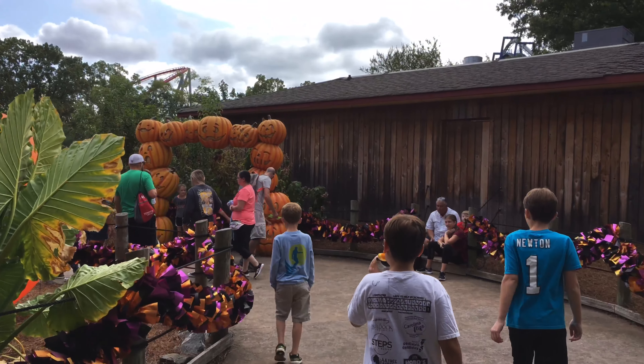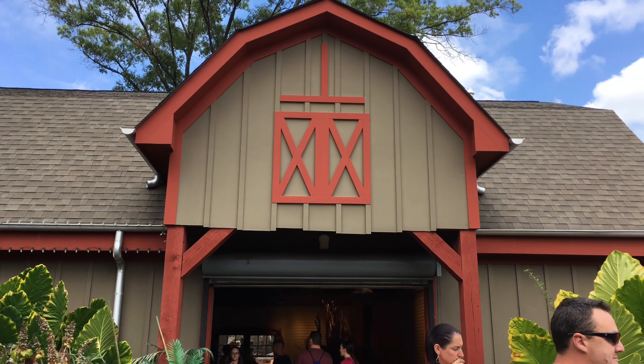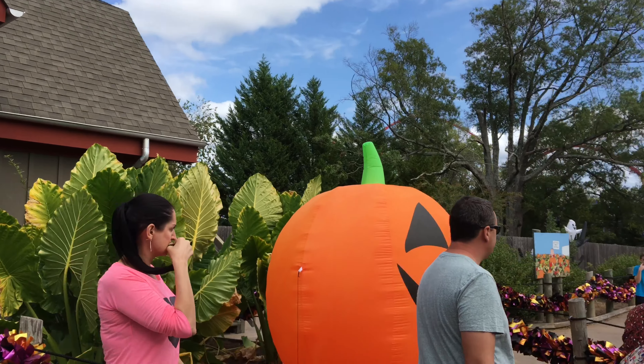Basically you have to go through the front part of the building all the way to the back, and that is where you can get started on the Great Pumpkin Fest.